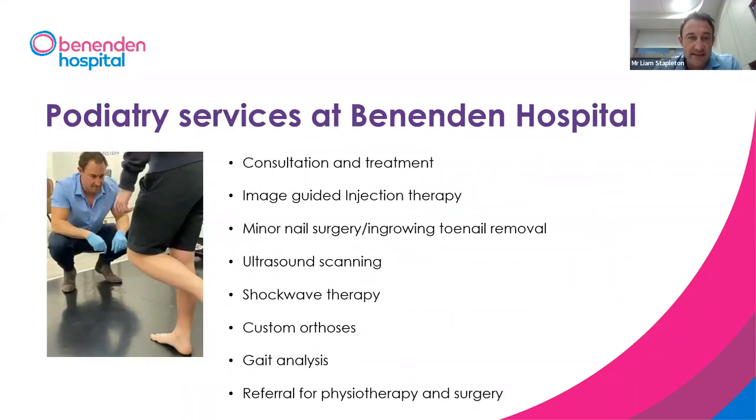My specialty is conservative treatment of foot and ankle injury, primarily musculoskeletal and sports injuries. I do some guest lecturing at different universities, primarily Queen Mary University of London. I have a special interest in ultrasound scanning, diagnostic ultrasound and injection therapies. The podiatry services available at Benenden include consultation and treatment, ultrasound scanning, and image-guided injections.